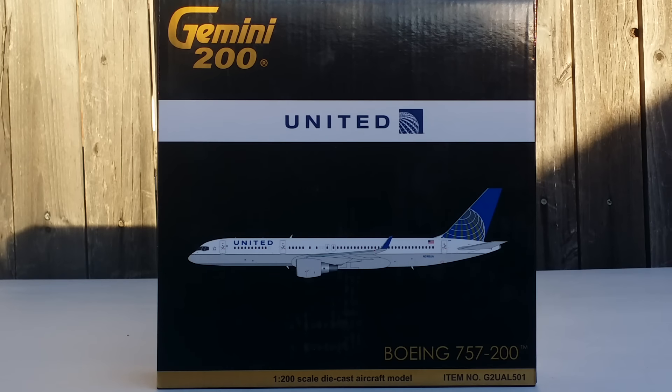The fleet also includes 56 Boeing 757-200s, 21 Boeing 757-300s, 35 Boeing 767-300ERs, 16 Boeing 767-400ERs, 19 Boeing 777-200s, and 55 Boeing 777-200ERs.